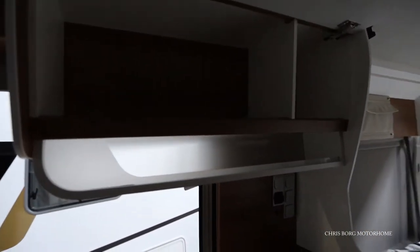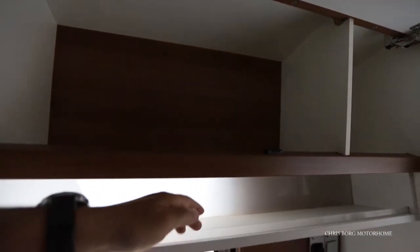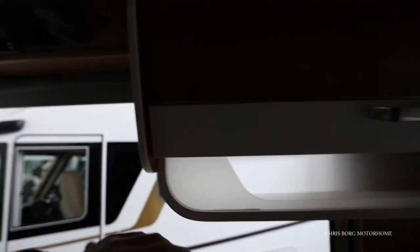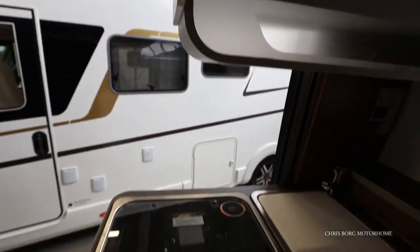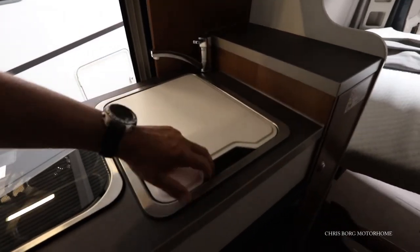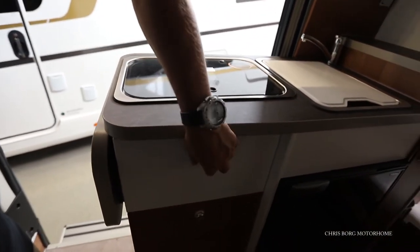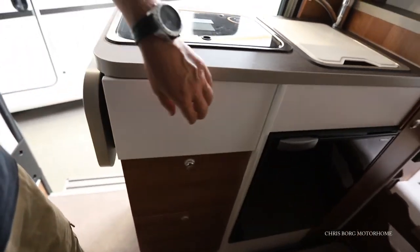Here in the kitchen we have a cabinet also with ledges. There's no power in this so I can't turn on the lights, but here's the main control for the heating and also a USB socket. There's a Dometic two-burner hob and the sink, and here's for your cutlery with soft-closing drawers.